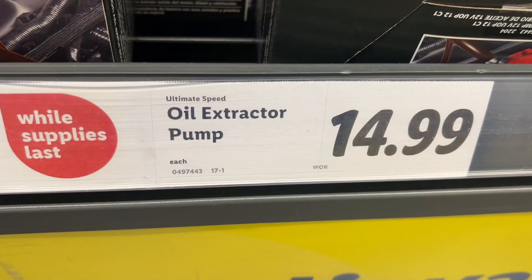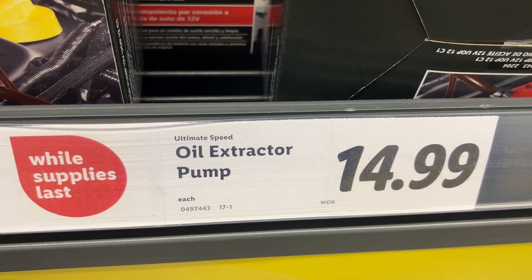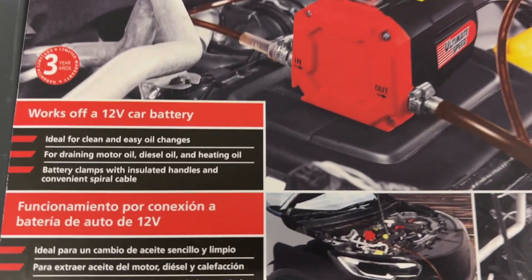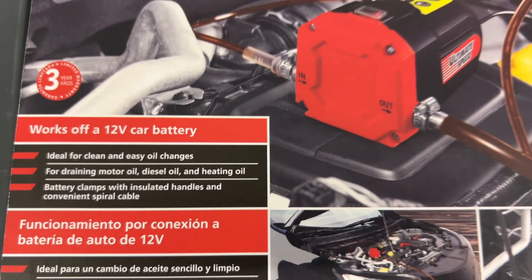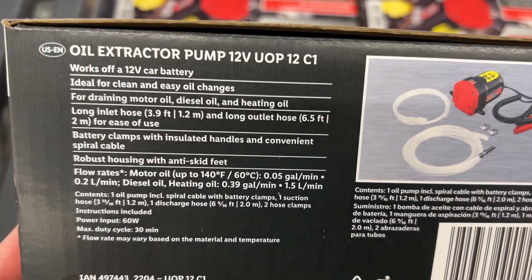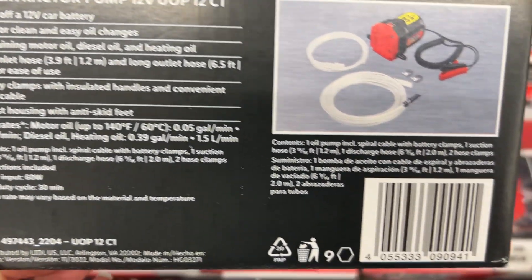This is the Ultimate Speed Oil Extractor Pump for $14.99. It has a long inlet hose and a long outlet hose, which makes it ideal for clean and easy oil changes. It works off a 12-volt car battery and has a three-year limited warranty. Similar brands are $50 at Northern Tool and $60 on Amazon.